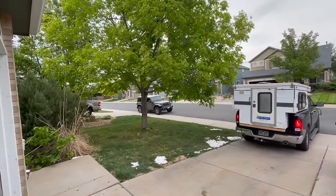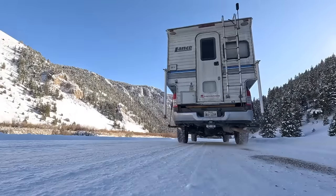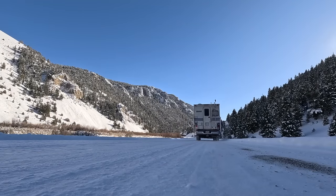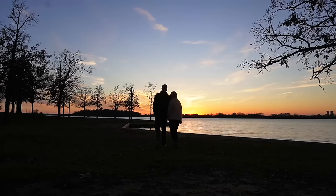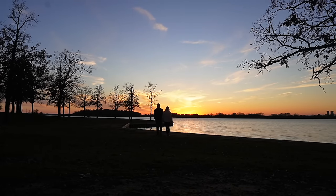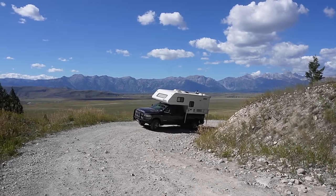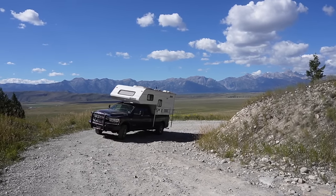We moved into our camper in May of 2022 and set out to travel for two years on the road. Over the last 12 months we've traveled 20,000 miles covering Florida to Michigan, Montana to Texas, and all the states in between. We wanted to dive deeper into a more informative video based on things that have worked well, stuff we'd like to change over the next year, and our goals for year three.